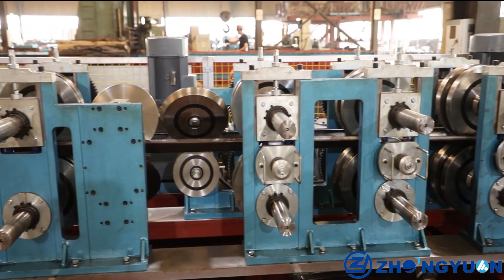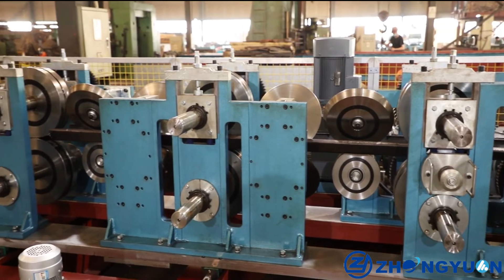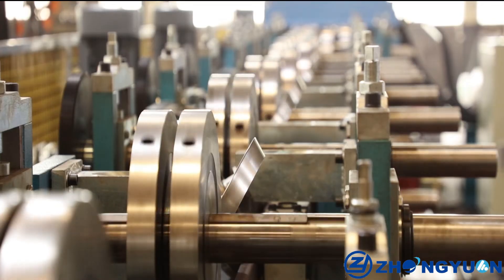Third, quick change. One set of this Purlin Roll Forming Machine can make both C and Z purlin. Within 30 minutes, you can finish the changeover.